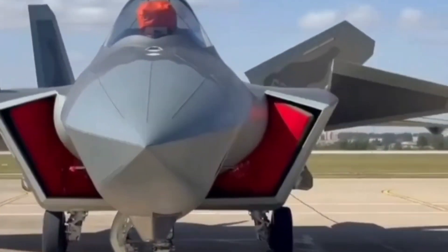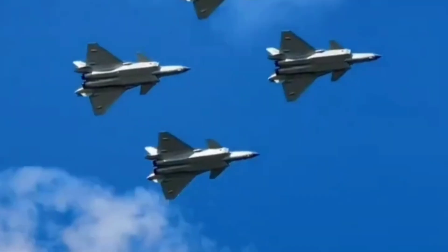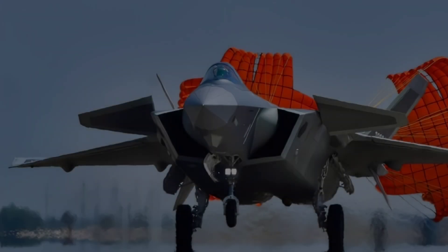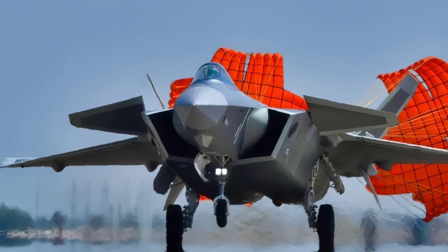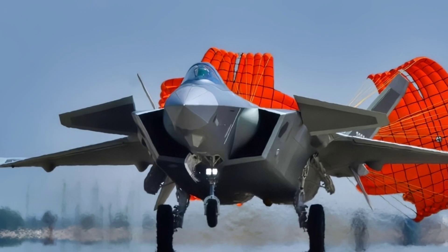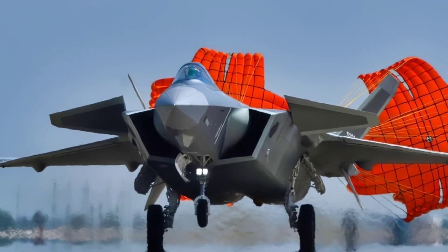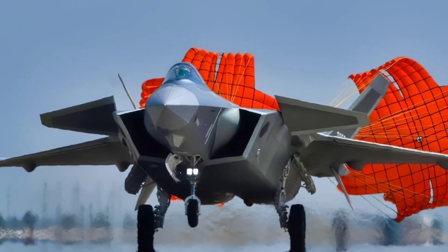The J-20 is more than just a jet. It is a statement. It shows China's determination to dominate the skies of Asia and to stand as a rival to U.S. military technology. Today, the Mighty Dragon is regularly deployed near Taiwan, the East China Sea, and the South China Sea, sending a clear message to China's neighbors and rivals. The Chengdu J-20 represents a turning point in military aviation.